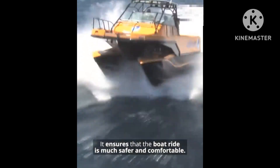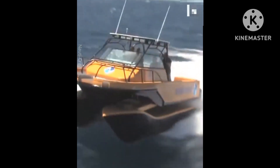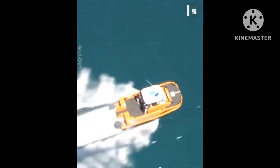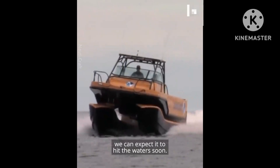It ensures that the boat ride is much safer and comfortable. Although it is still a prototype, we can expect it to hit the waters soon.